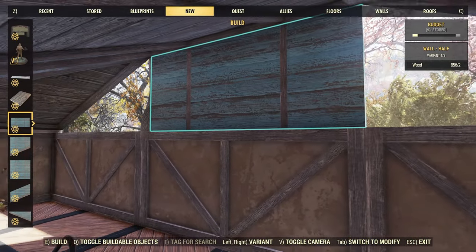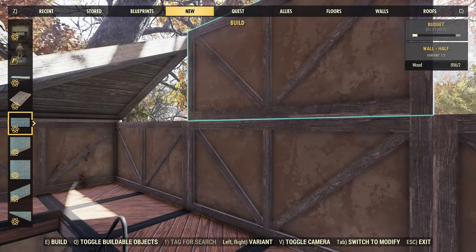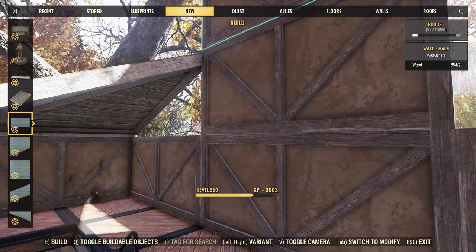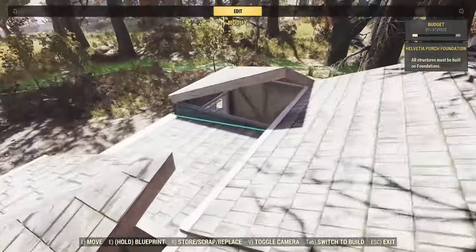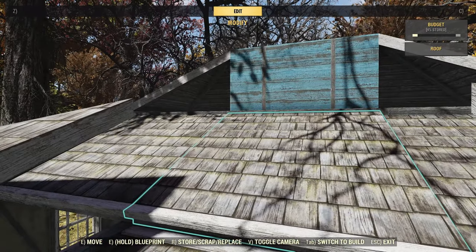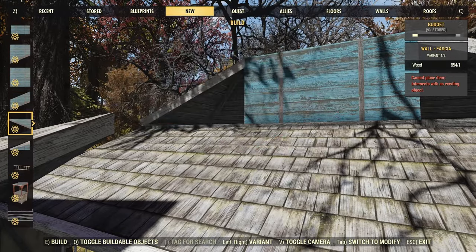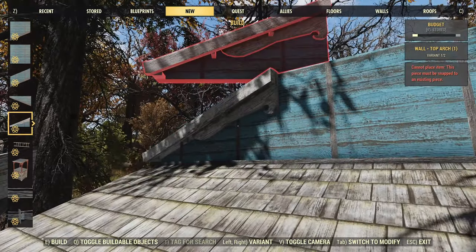Those roof pieces go in the wrong place and then cause all manner of issues — you sometimes can't remove them without swapping them out for other pieces first. That's something that could definitely do with tweaking, Bethesda, but otherwise the look is really cool. A single-sided half wall piece here just to plug up the gap, and now we can use triangles.